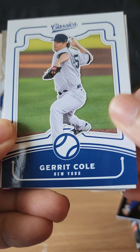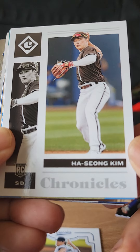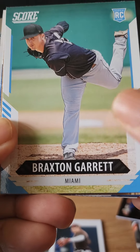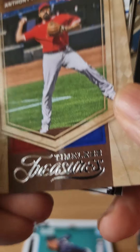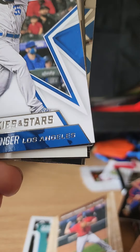First card: Garrett Cole. Second card: Ha-Seong Kim. We have a Braxton Garrett rookie card. Flipping it over we have a Timeless Treasures of Anthony Rondon.